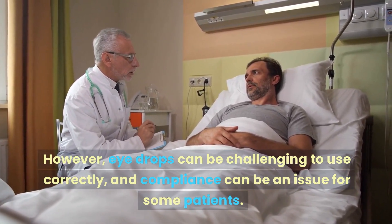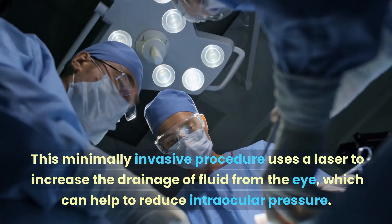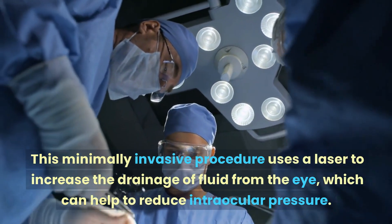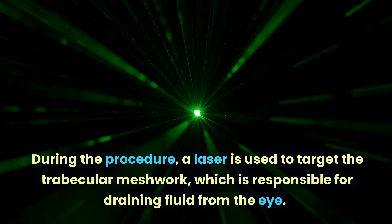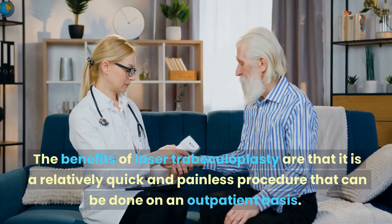Number two: laser trabeculoplasty. This minimally invasive procedure uses a laser to increase the drainage of fluid from the eye, which can help to reduce intraocular pressure. During the procedure, a laser is used to target the trabecular meshwork, which is responsible for draining fluid from the eye.